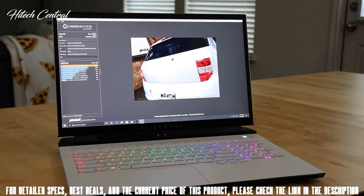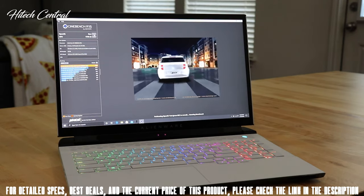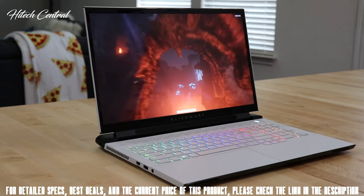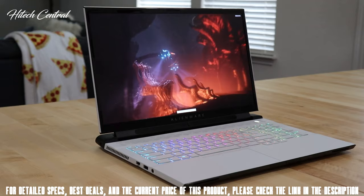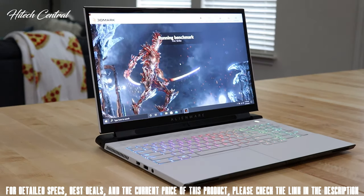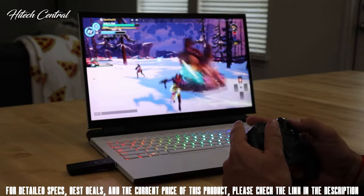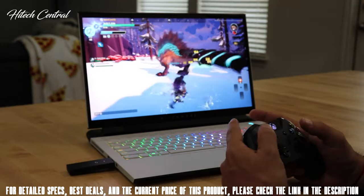Moving on to performance — Cinebench results show the Intel i9-10980HK handles everything from gaming to multitasking with ease. Inside the M17 R3, the NVIDIA RTX 2080 Super Max-P — Max Performance — means Alienware is obtaining the full power out of the graphics card, producing top-notch performance in a thin form factor. There's also an AMD option available. With 10th Gen processors, RTX 2080 Super Max-P, and 32GB of RAM plus vapor chamber cooling, Alienware delivers quality and performance in a thin, portable experience.